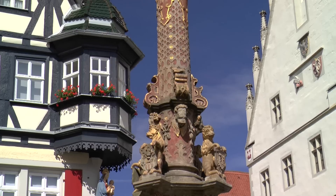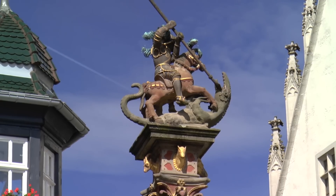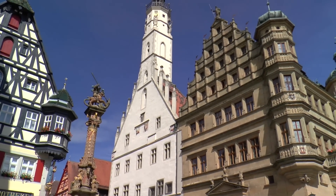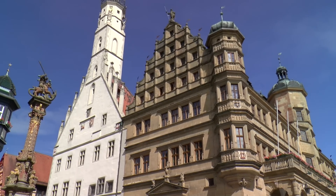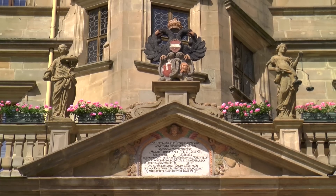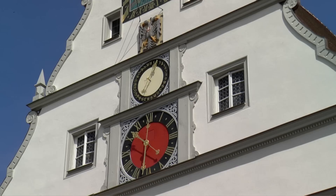Then the Marketplace is reached, where the Gothic Town Hall with tower, the fountain, and the attached Renaissance Town Hall forms the centre. These magnificent buildings express urban self-confidence already in their construction, and the famous Trinkstube was open only for the city council's families.